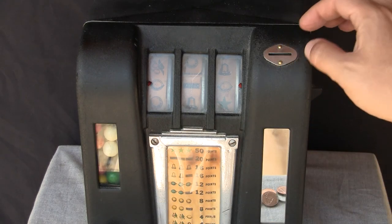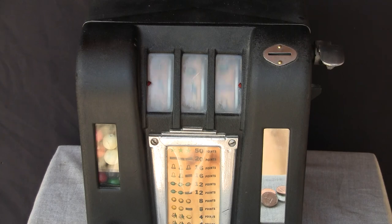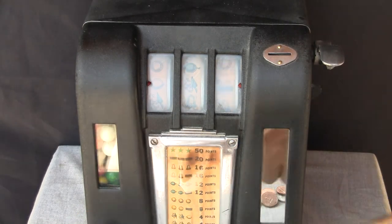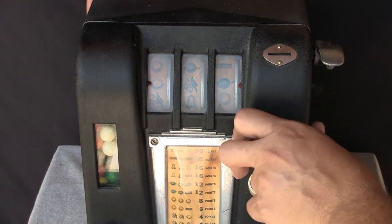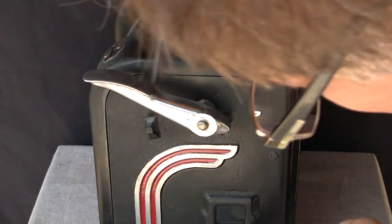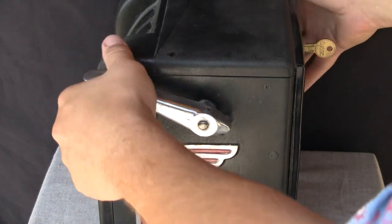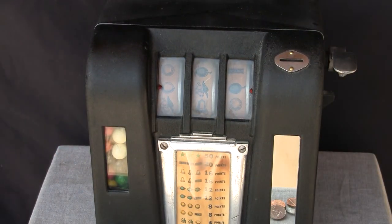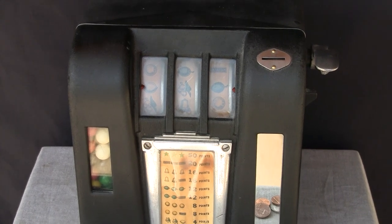Now we'll play a penny. We'll drop the penny in the slot, and another gumball drops. We started with a lemon again, so not so great. But we can see there's the penny in the side window there.